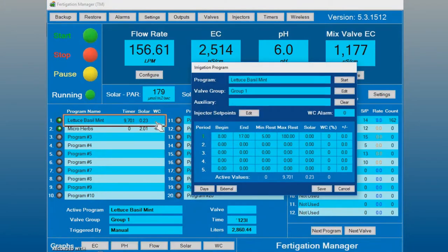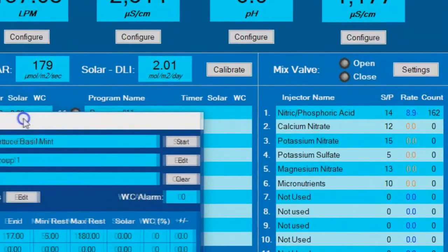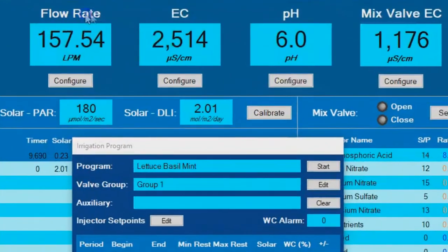In our Fertigation Manager program, we create unique feed formulas for each crop in the greenhouse and monitor certain aspects of the irrigation such as flow rate, EC, pH, and the return water EC level. We also read external data such as solar light levels from the locally installed weather station.